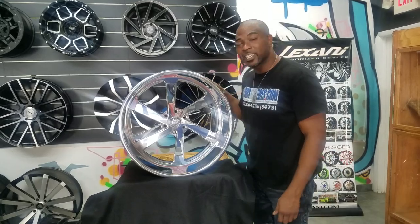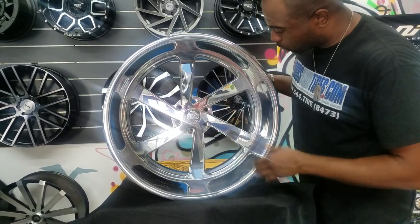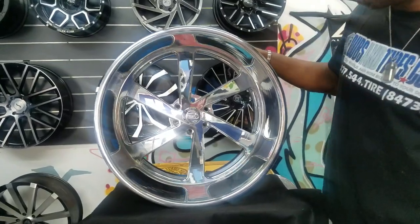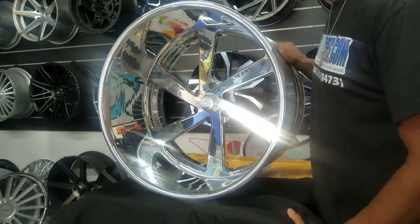Right now we're looking at the Intro XLR Twisted 6 Love. This wheel has a 5-spoke twisted look — 6-spoke twisted look — the 6 Love. Great looking wheel, 24x15. If you're looking for a billet, classic looking wheel, this is a great way to go with the Intro wheels.